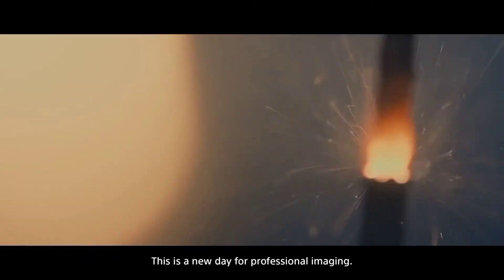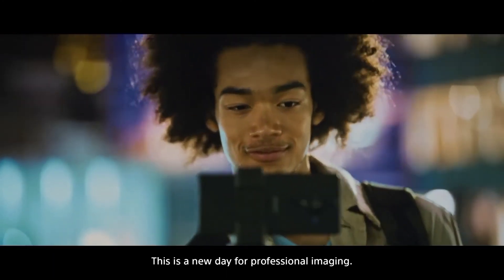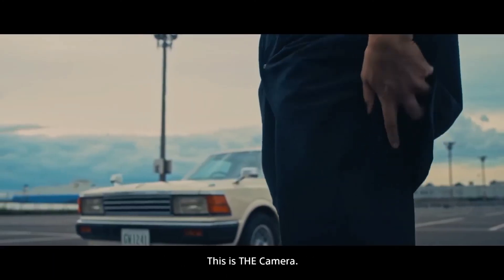This is a new day for professional imaging. This is the camera.